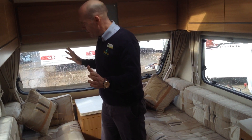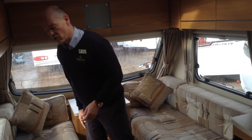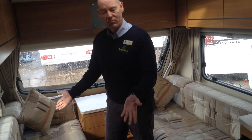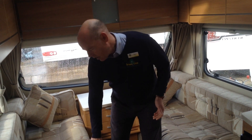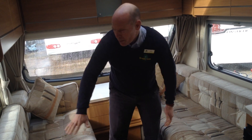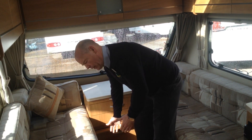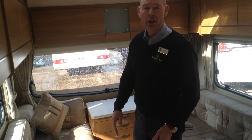The layout gives a couple of options. You've got two good-sized singles — all you need to do is remove the back cushions, roll out your bedding and hey presto. Alternatively, turn your base cushions around 180 degrees, back cushions in the middle, and pull the leaderboard through the centre to make a generous double bed.